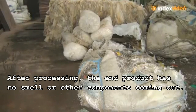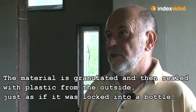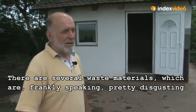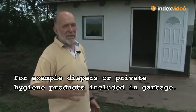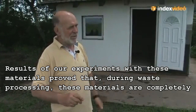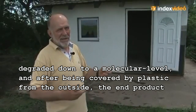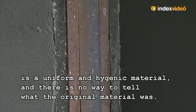After processing, the end product has no smell or other components coming out. The material is granulated and then sealed with plastic from the outside, just as if it was locked into a bottle. There are several waste materials which are, frankly speaking, pretty disgusting — for example, diapers or private hygiene products included in the garbage. Our experiments proved that during waste processing, these materials are completely degraded down to a molecular level, and after being covered by plastic from the outside, the end product is a uniform and hygienic material and there is no way to tell what the original material was.